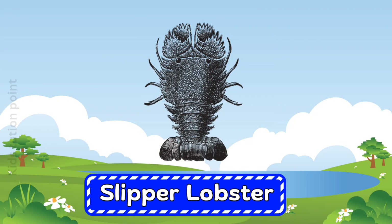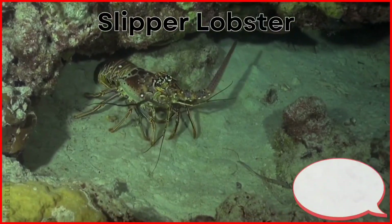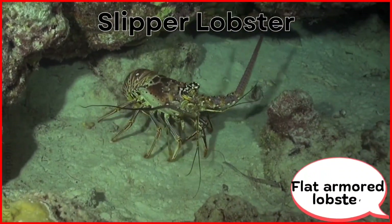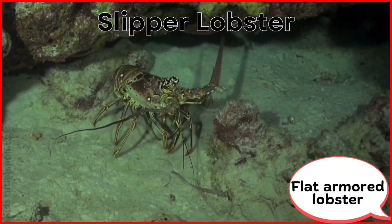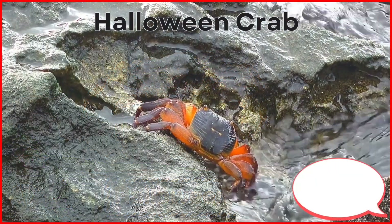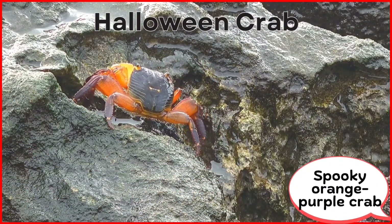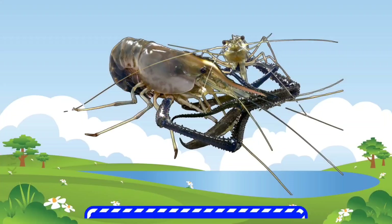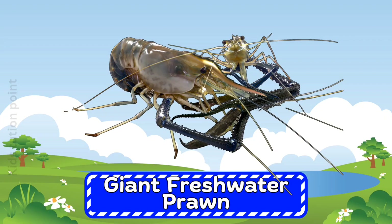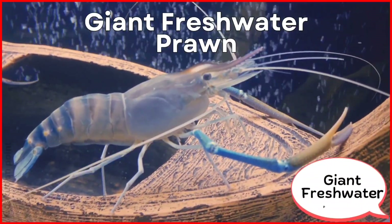Slipper Lobster. Halloween Crab. Giant Freshwater Prawn.